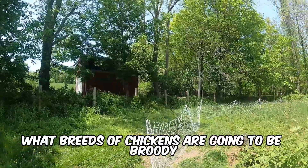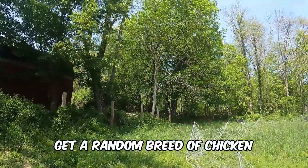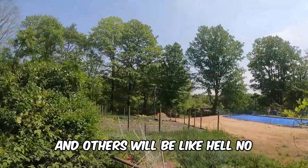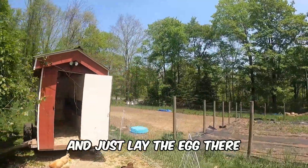You need to know what breeds of chickens are going to be broody, because you can't just expect a random breed to automatically become broody — that's not how it works. Certain breeds will be broody and others will be like, 'Hell no, I'm not gonna go broody for you,' and just lay the egg and leave.